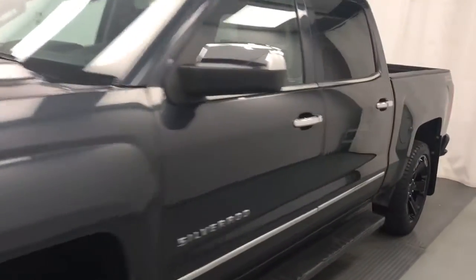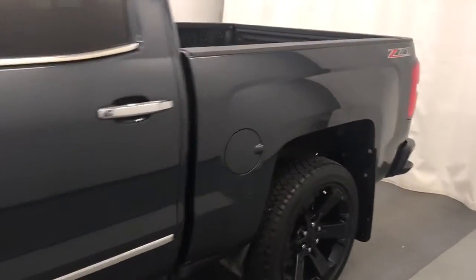Today we're reviewing stock number 209399 on a 2017 Chevy 1500 crew, and our exterior color is graphite.